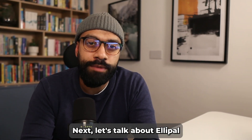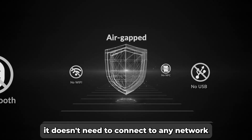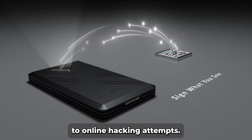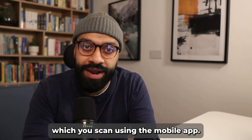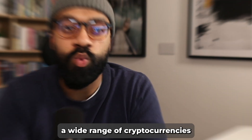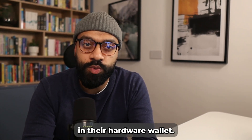Next, let's talk about Ellipal, known for its air-gap security. This means it doesn't need to connect to any network to work, making it virtually immune to online hacking attempts. You verify transactions through QR codes scanned using the Ellipal mobile app. It's like having a bank vault for your crypto, supporting a wide range of cryptocurrencies and designed for those who prioritize ultimate security in their hardware wallet.